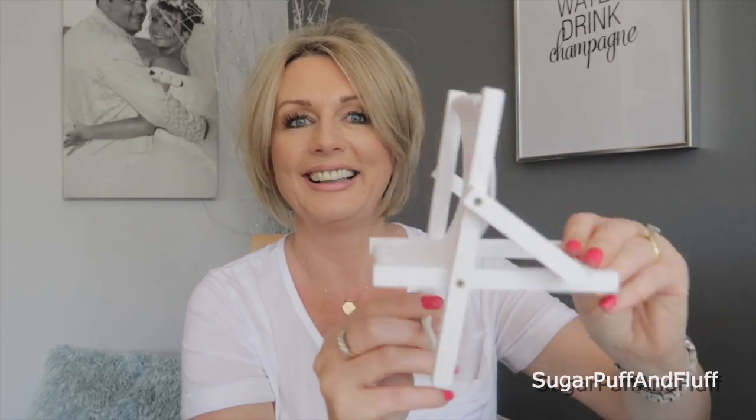Look at this little deck chair — I suppose that'd be good to put your phone on! Then you have the original Hula bronzer. This was probably my first high-end bronzer that I ever bought years and years ago and I really loved it. It will be lovely to revisit this bronzer.